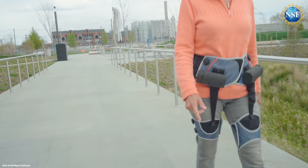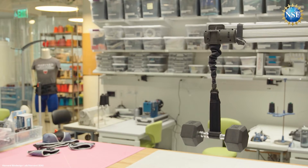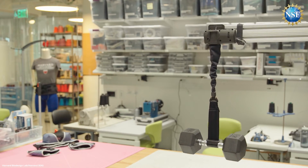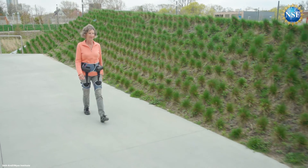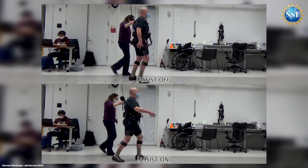Participants in the study say the suit helped them walk longer and maintain the quality of their lives. While the robotic apparel is still in the research phase, the team hopes to make it commercially available to help those experiencing debilitating and dangerous freezing symptoms.